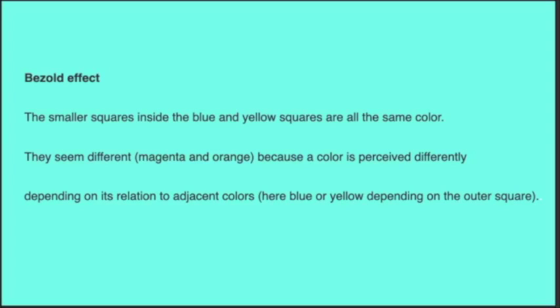This is called the Bezold effect. The smaller squares inside the blue and yellow squares are all the same color. They seem different — magenta and orange — because the color is perceived differently depending on its relation to adjacent colors. They're all the same.